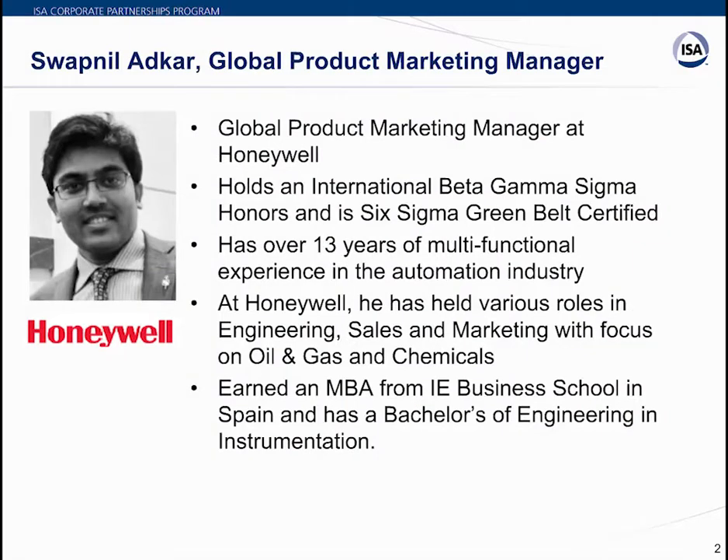It's my pleasure to introduce today's speaker. Swapnil Edkar is a global product marketing manager for Honeywell's Control Edge PLC and Control Edge RTU. He holds international Beta Gamma Sigma honors and is Six Sigma Green Belt certified. Swapnil has over 13 years of multifunctional experience in the automation industry, holding various roles in engineering, sales, and marketing with focus on oil and gas and chemicals.